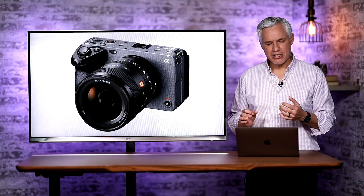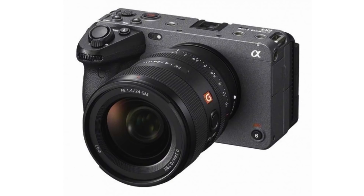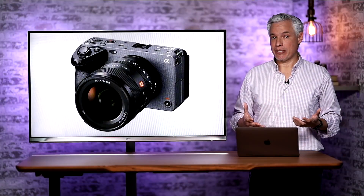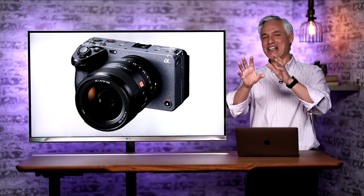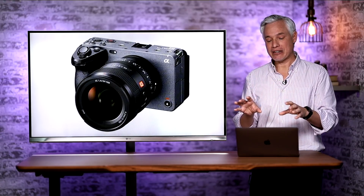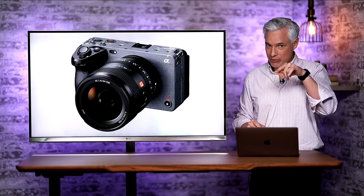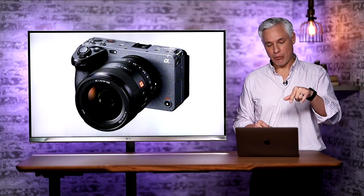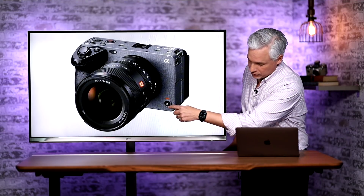Looking at the front of the camera, a lot of buttons are accessible to somebody working in front of the camera. This has specifically been one of my requests — that manufacturers think about vloggers who are both the on-camera talent and the camera operator. They seem to have given us two record buttons: one on top for somebody working behind the camera or a gimbal operator, and one on front for when you are working in front of the camera.